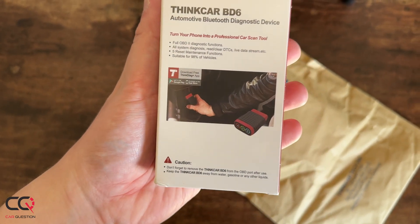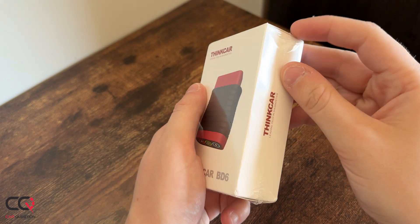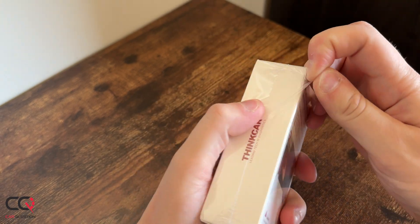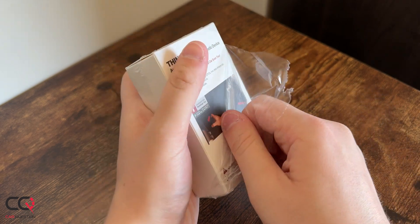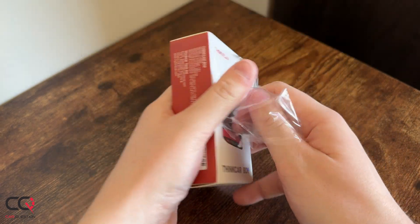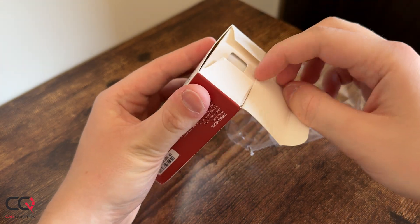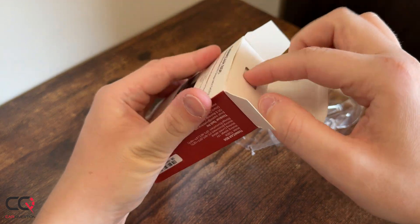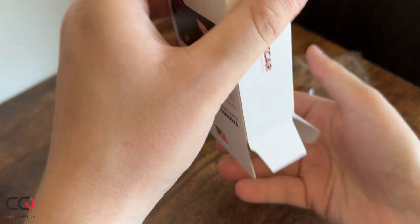First of all, there's the Thinkcar BD6 and the Think Diag Mini. Those are two products that are very similar, but there are a few differences — mostly about what you can do with the product when you buy it. With the BD6 you get five functions for free, instead of zero with the Think Diag Mini, so you have to think about that when you buy: will you use it, is it useful for you?